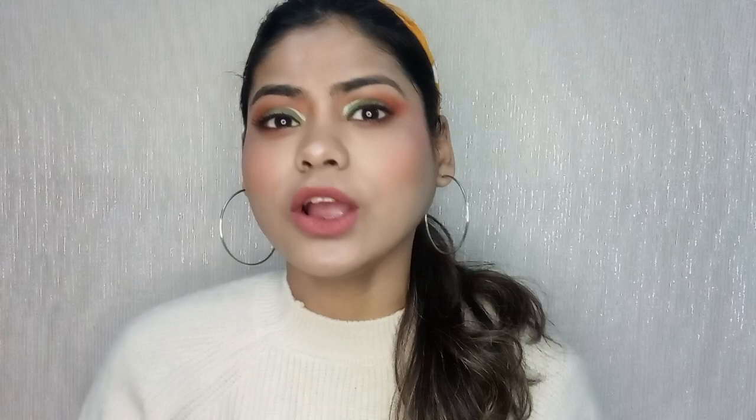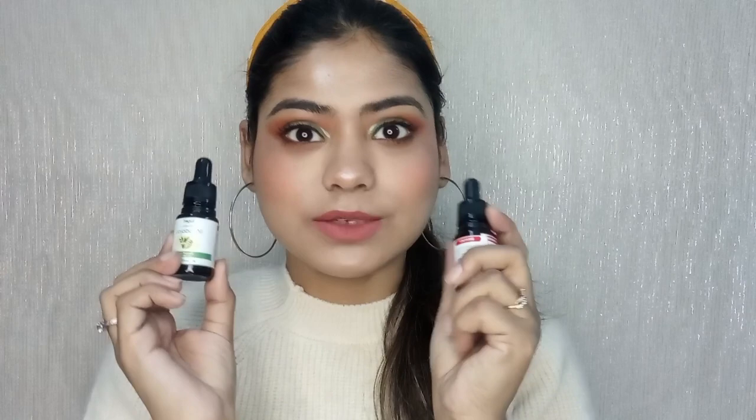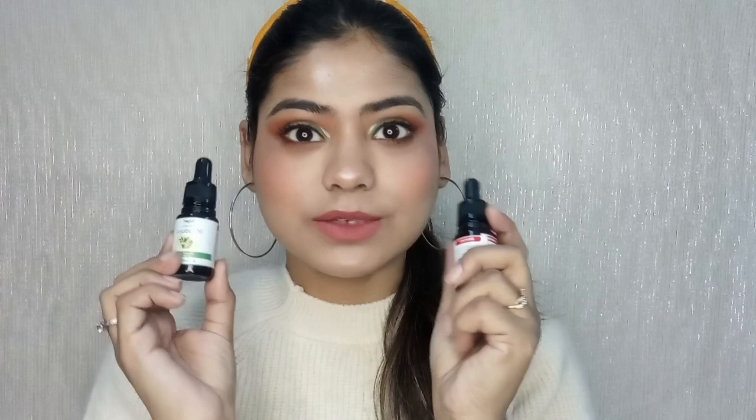These oils are from the brand Tegert. I chose this brand because first, I wanted something affordable; second, I wanted to try something new; and third, this brand is 100% natural. All products are 100% natural with no preservatives, which is why I chose this brand. These bottles are also really very affordable.